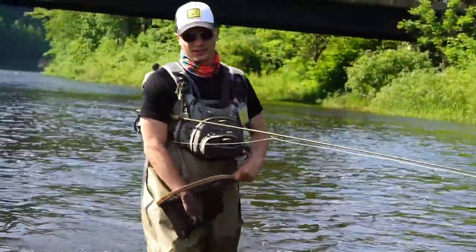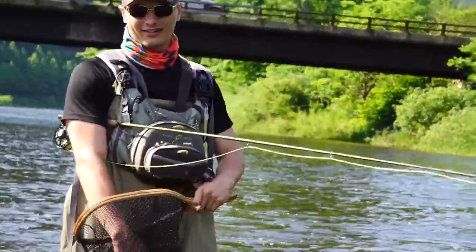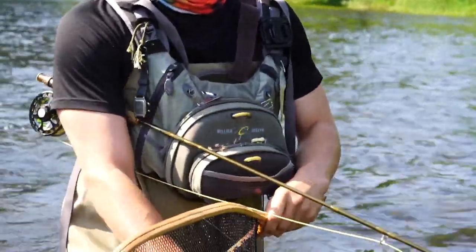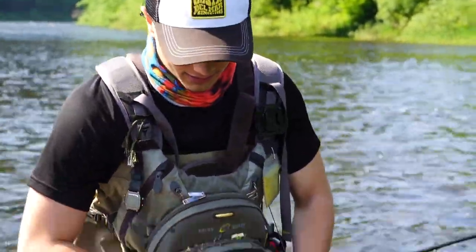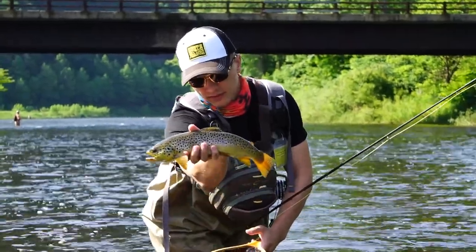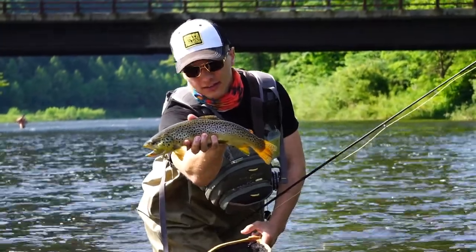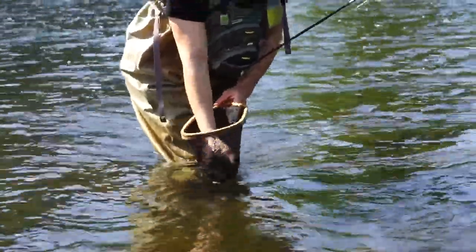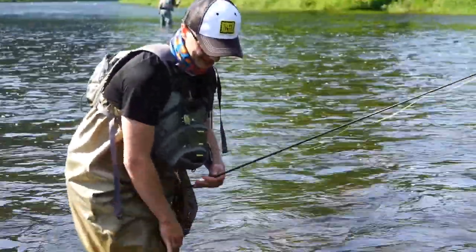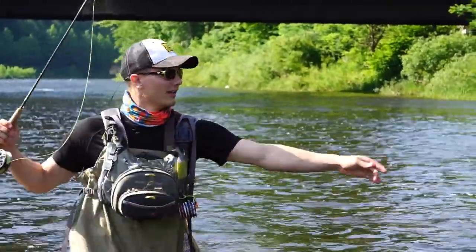Nice — oh geez, that's a good fish! Again, another fish on the Griffith's Gnat. I saw him rise and he didn't really want to commit. I had a slate drake on as well — Dark Adams — because we saw some slate drakes flying around, but he didn't want to commit to that. Good fish again on the Griffith's Gnat. Let's get this guy back in the water — there he goes, just slipped right out of the net.